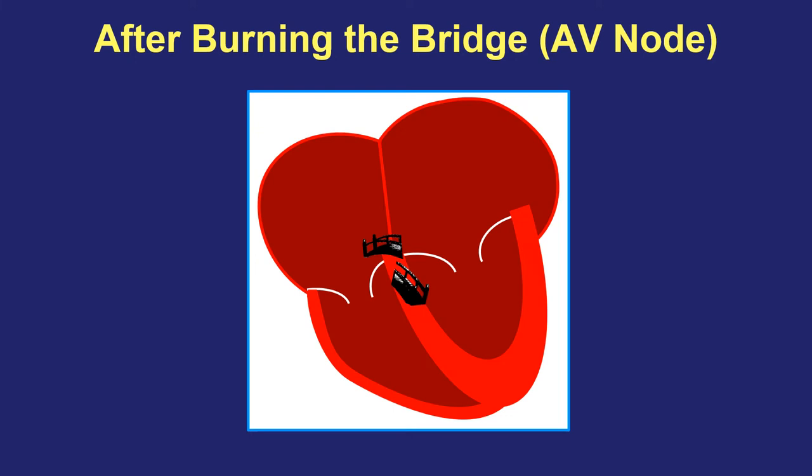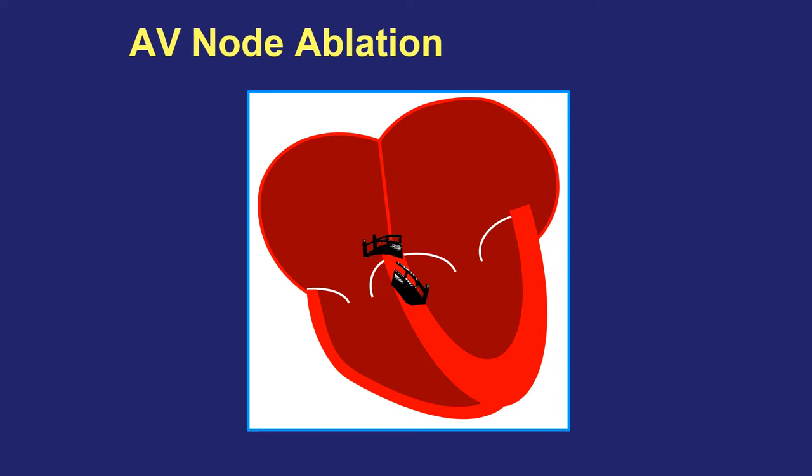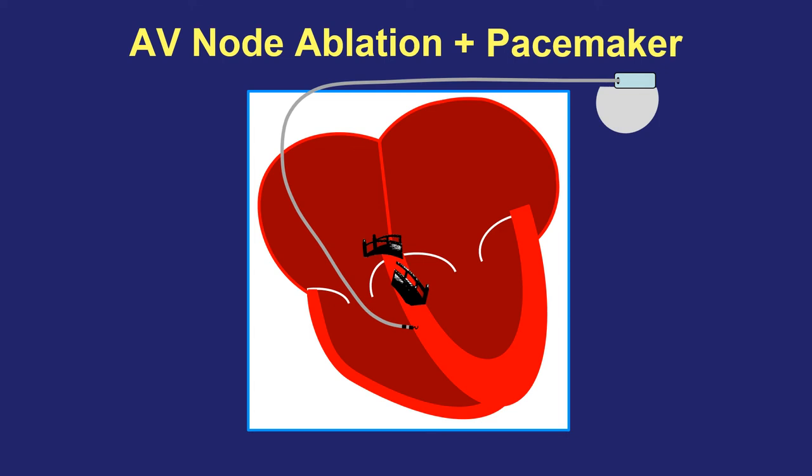When we burn that bridge, however, it leaves us with another issue to address. If we burn the bridge and leave the top half in atrial fibrillation, but no signals at all are ever able to get to the bottom half, then they're not going to beat — there's nothing telling them when to pump. So we never do an AV node ablation alone. Instead, we always combine the AV node ablation with a second part of the procedure: putting in a permanent electrical pacemaker. All types of pacemakers have in common that they can deliver little electrical signals at a regular pace directly to the bottom half of the heart, telling them when and how fast to beat.